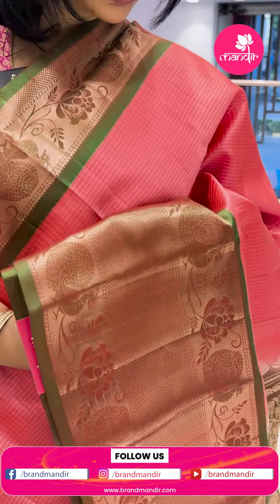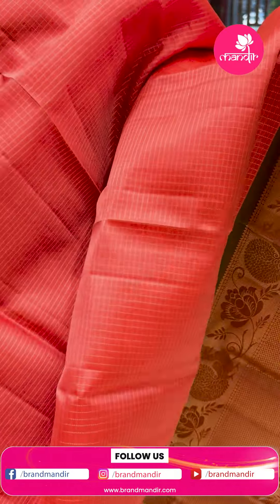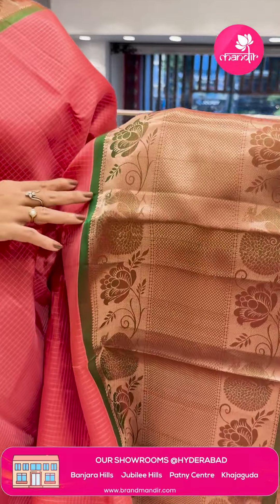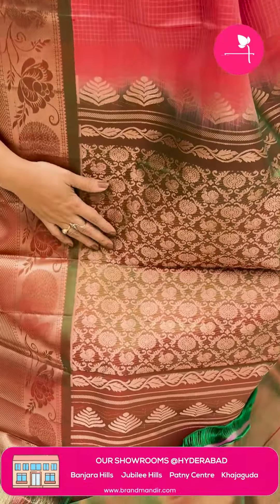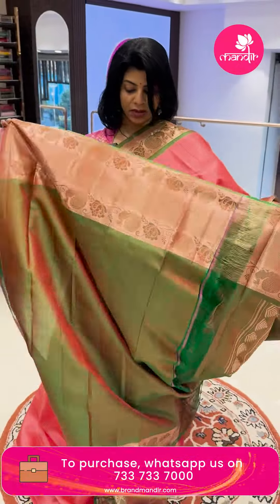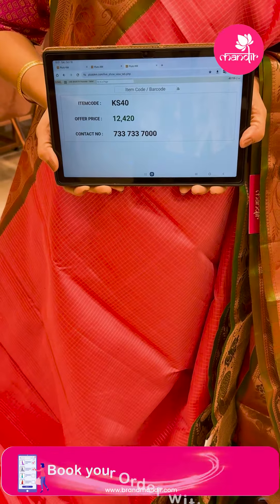Next one — Kanakambaram shade, my favorite, and green color, pesar green. Zari checks with diamond brocade and floral vines border, side by side. Pallu contrast with cover checks and vines — peacocks, florals, and leaf border. Blouse contrast with border. Pricing: ₹12,420. KS40 is the code.